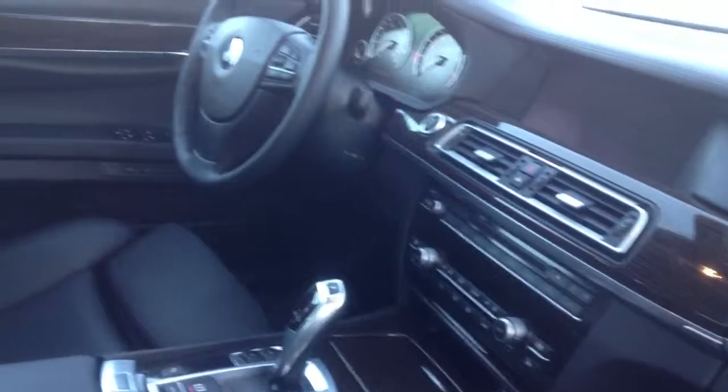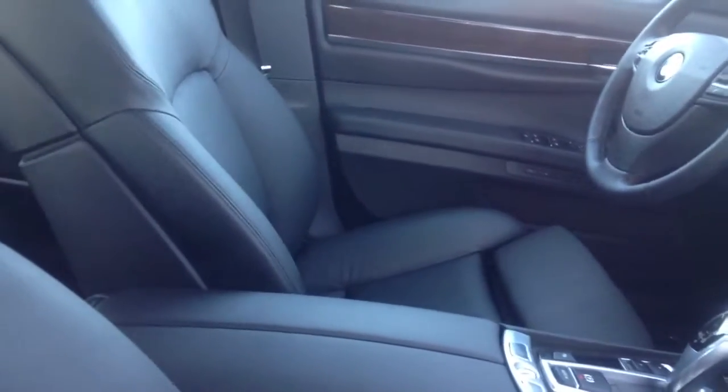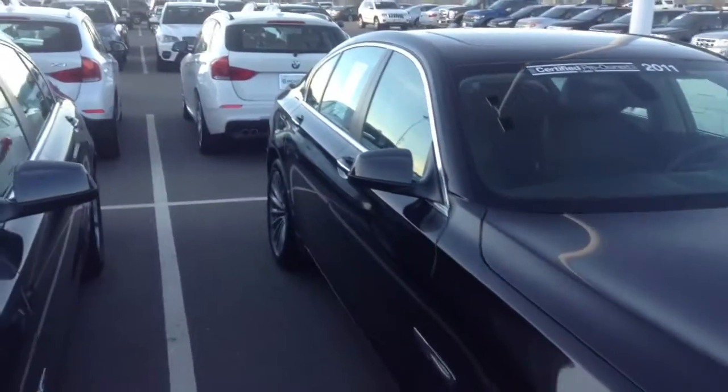Inside looks good too. Don't see any problems with the leather at all. It has the dark wood fine line trim and navigation. Does have a slight odor like somebody might have smoked in it, but not too offensive.